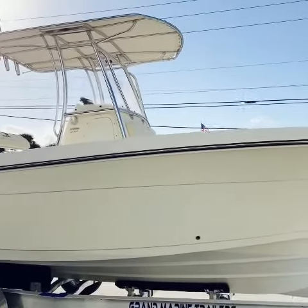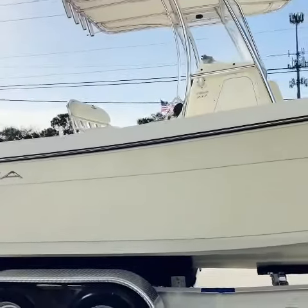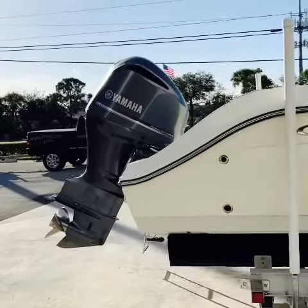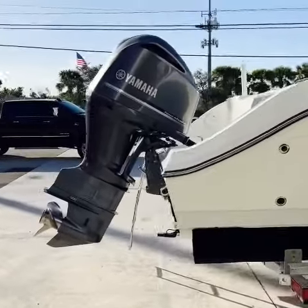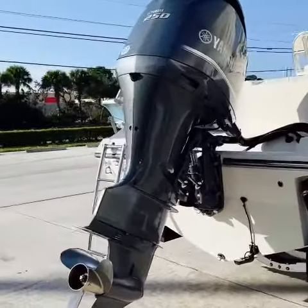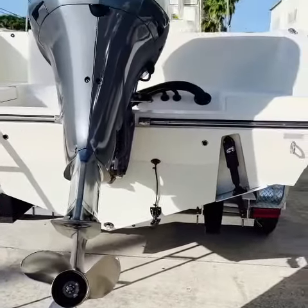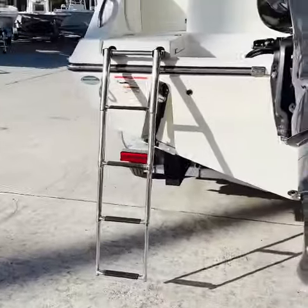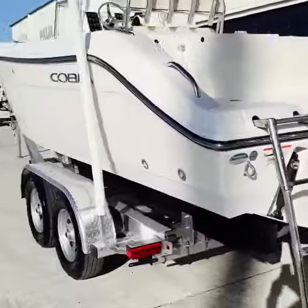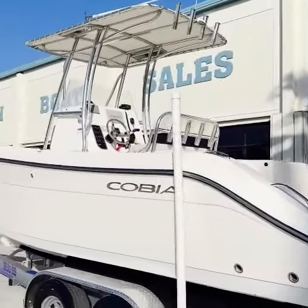This boat has a t-top. It's off-white color. This one's powered by a Yamaha four-stroke, fuel-injected, 250 horsepower. Has a stainless steel propeller. Boarding ladder — we'll go inside in just a bit. Nice t-top.